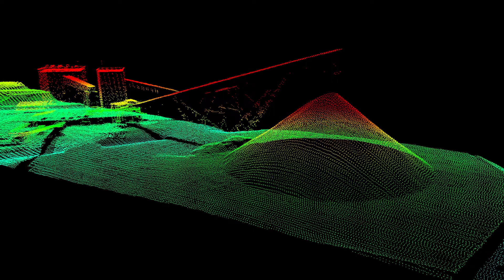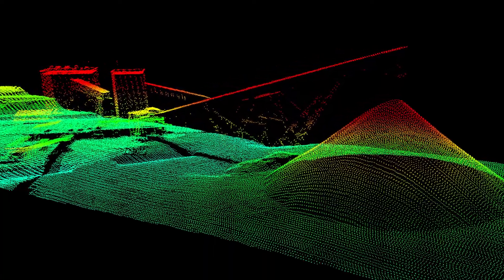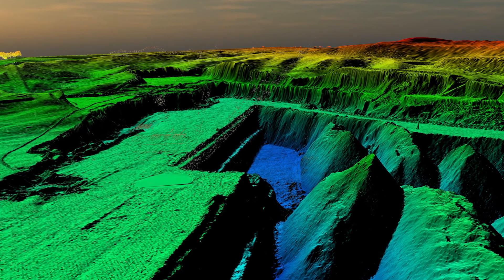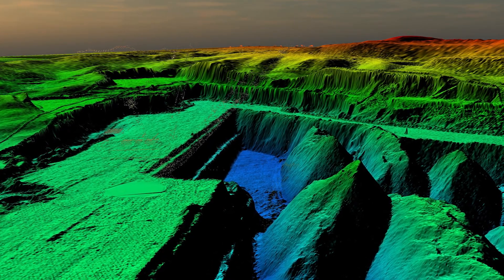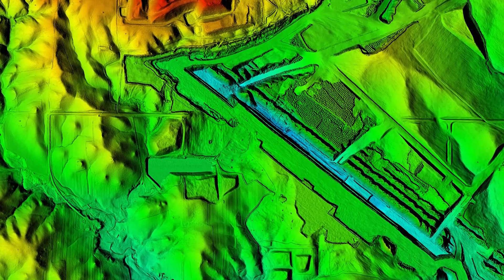We do a lot of work for mines — taconite mines, coal mines — anything that you can pull out of the earth. Volumetrics is a big application, updating the survey is a big application, and bare earth models are invaluable to track where you're at and how deep you are.